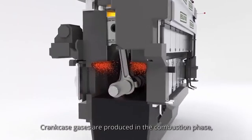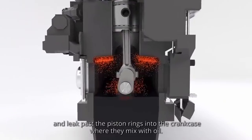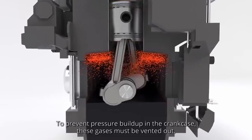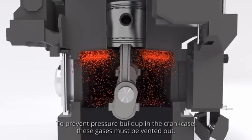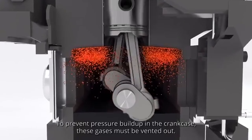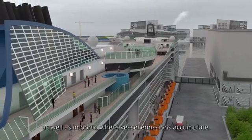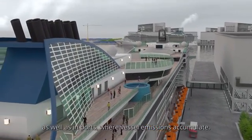Crankcase gases are produced in the combustion phase and leak past the piston rings into the crankcase, where they mix with oil. To prevent pressure build-up in the crankcase, these gases must be vented out. The oil mist in the gas is a health hazard for crews, as well as in ports where vessel emissions accumulate.